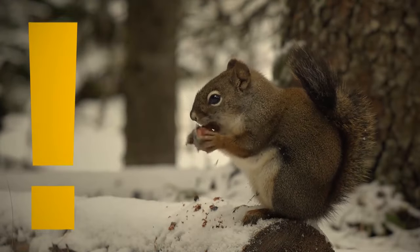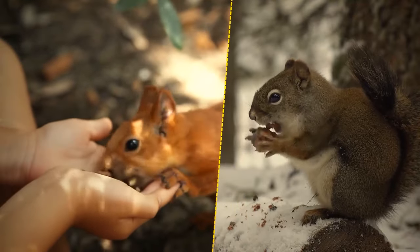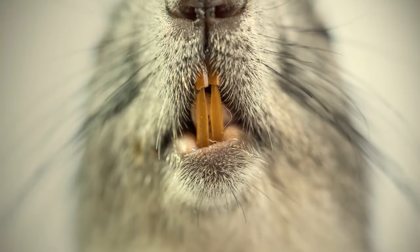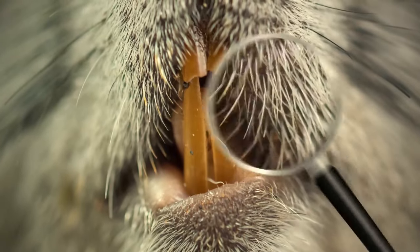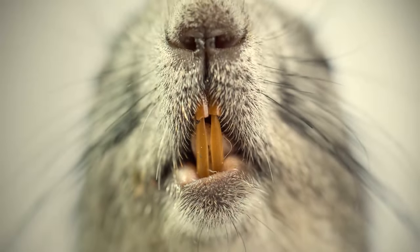Squirrels' teeth never stop growing, but the animals wear them down by gnawing on nuts and other hard foods. The front of the rodent's teeth is actually orange, because they're covered in special, tough enamel.